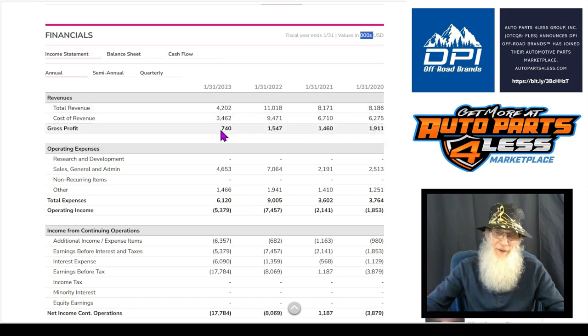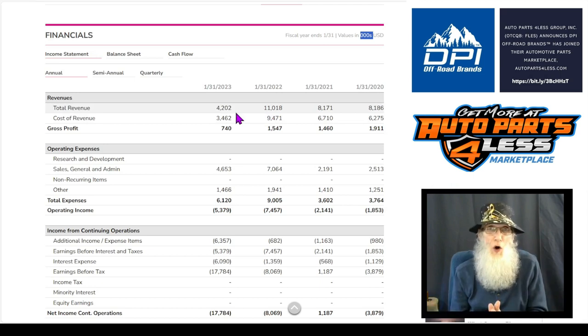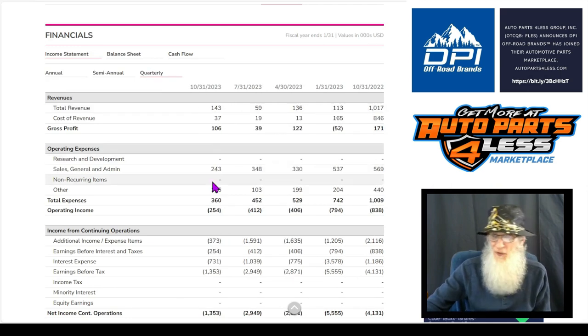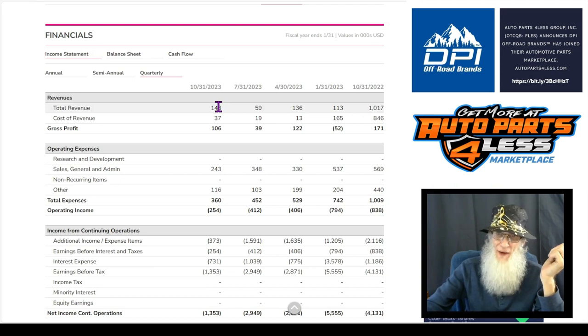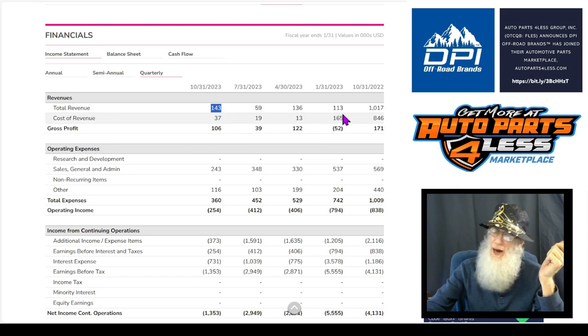We are bringing home profits all the way along the way, but that is a huge drop. I could only make a presumption that maybe the economy has people putting off car repairs for as long as they possibly can. Take a look at those quarterly reports — she's falling. A year ago, we were at a million dollars for three months' revenue. Here at the end of October 2023, we were down to $148,000, which is actually high compared to the quarters before that. So we have dropped an awful lot here.